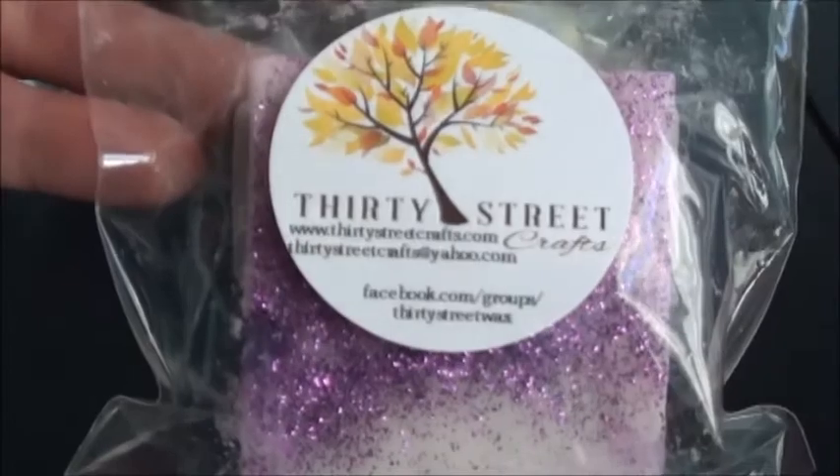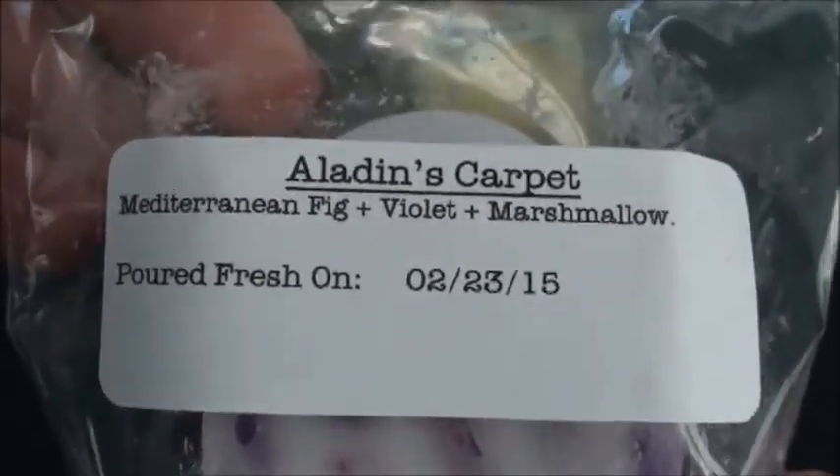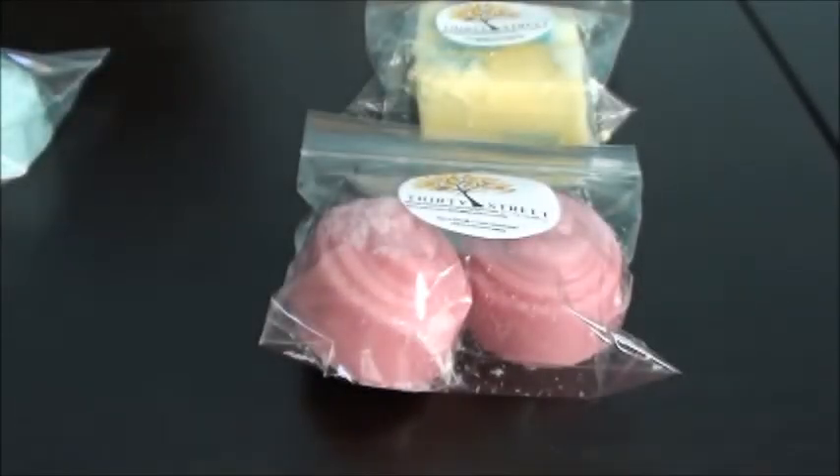The next one here is a Chunk, and her Chunks are always really pretty. This is Aladdin's Carpet — Mediterranean Fig plus Violet plus Marshmallow. I do like Violet quite a bit. Although this one... I just don't know. I think maybe the Fig. This almost has like a cologne to it. I feel like I've smelled this somewhere. Yeah, I don't know if I like that one. Butter Chunks are always really pretty.